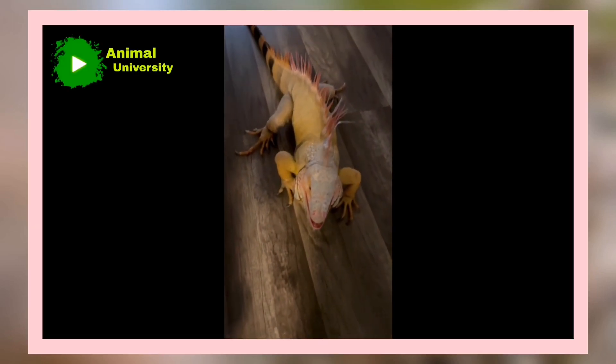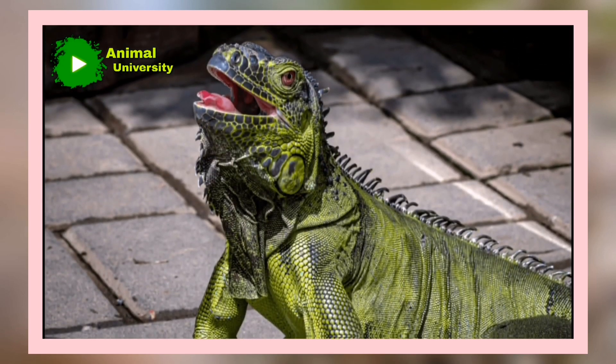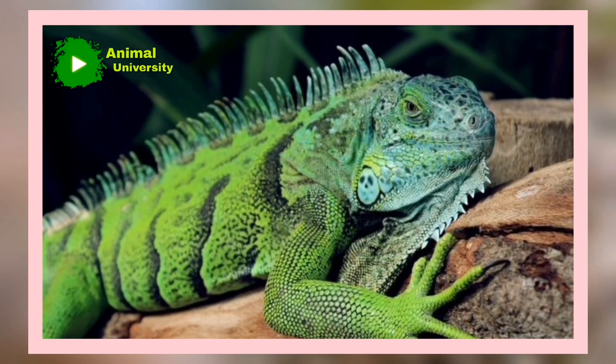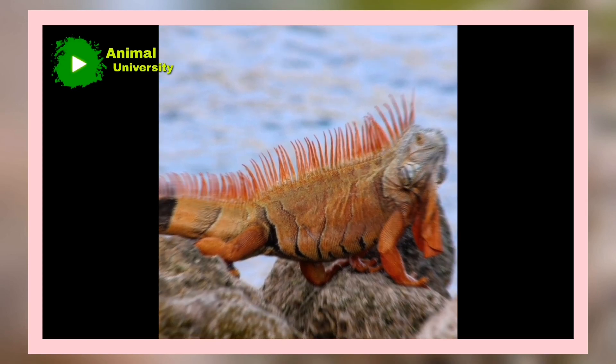Iguana: any of 8 genera and roughly 30 species of the larger members of the lizard family Iguanidae. The name Iguana usually refers only to the members of the subfamily Iguanini. The best known species is the common, or green, Iguana, Iguana iguana, which occurs from Mexico southward to Brazil.